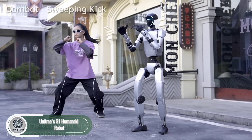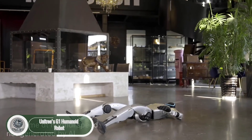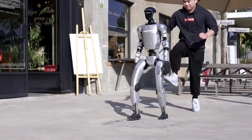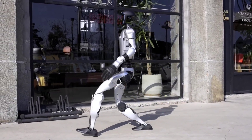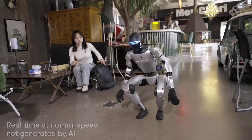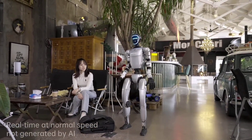Meet the Unitree G1, a breakthrough in humanoid robotics that's redefining agility and precision. Standing 1.32 meters tall and weighing just 35 kilograms, the G1 boasts 23 degrees of freedom, allowing it to walk, run, and even pull off side flips with ease. It's packed with advanced sensors, including LiDAR, DAR, and depth cameras, giving it full 360-degree environmental awareness.